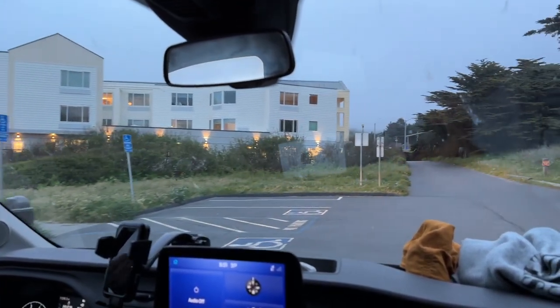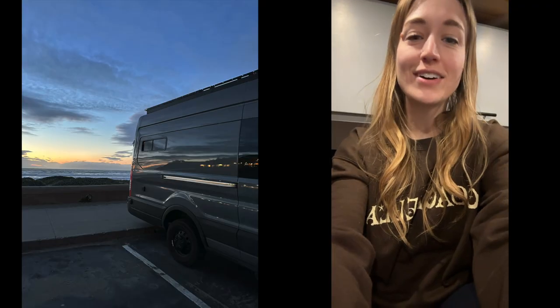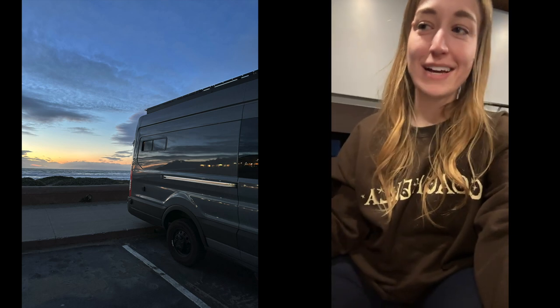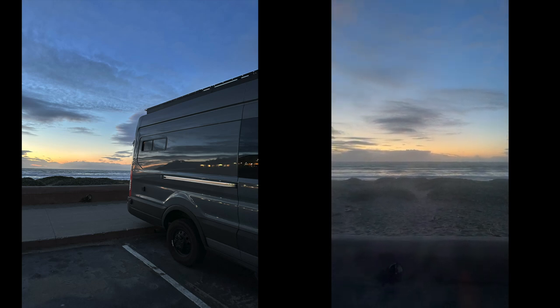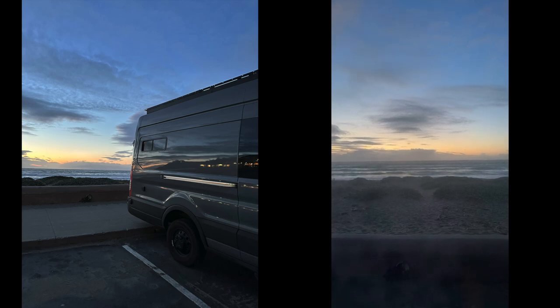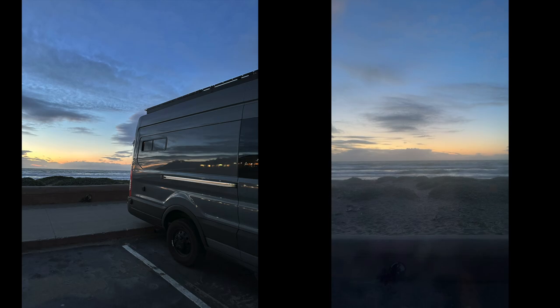We're leaving our day parking lot and going to our night parking lot. We just pulled into our spot for the night. As we all know, van life is not all beautiful views — a lot of times it's just parking lots — but tonight we actually have both. Look at that — we are basically beachfront and we're going to fall asleep to the sounds of the crashing waves. It's pretty nice.